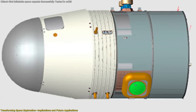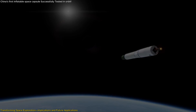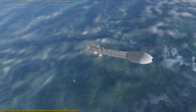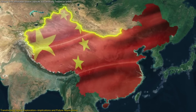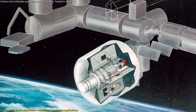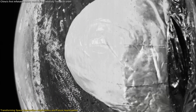Secondly, the inflatable capsule technology is a game-changer for deep space missions. Transporting large, rigid structures to the Moon or Mars is incredibly resource-intensive. Inflatable habitats provide a lightweight alternative that can be compactly stowed during transit and then deployed upon arrival, reducing mission costs and complexities and making manned missions to other celestial bodies more feasible. Moreover, this success positions China as a significant player in advanced space habitats, alongside NASA's TransHab concept and private firms like Bigelow Aerospace, demonstrating its capability to innovate and implement complex technologies independently.